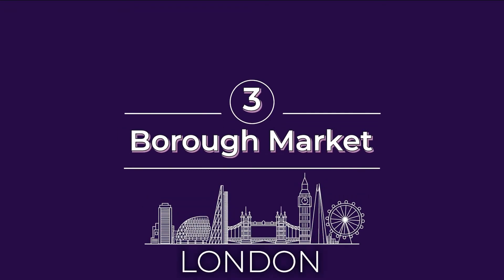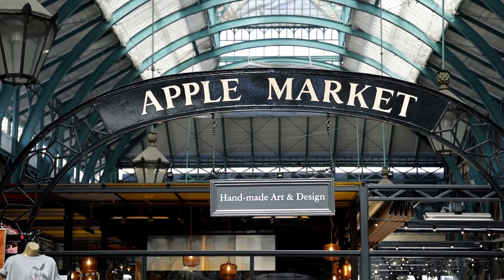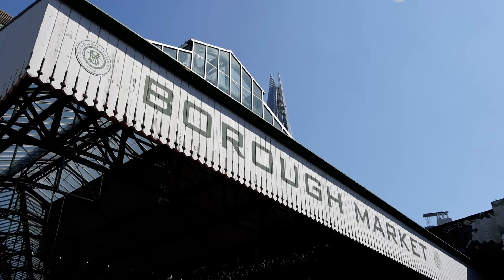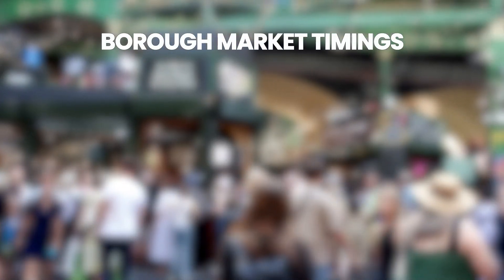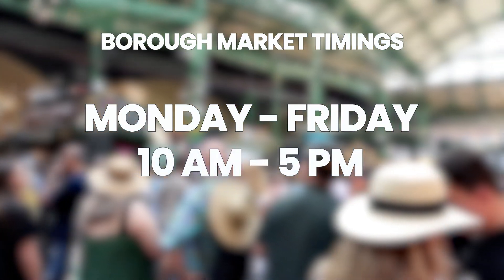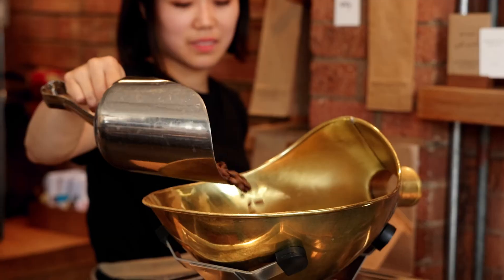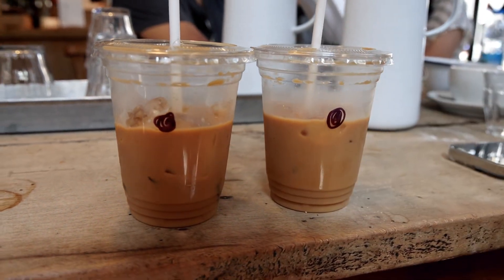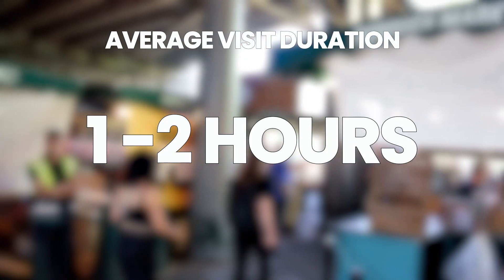Number three on our list of must-see things in London is Borough Market. London is known for its fabulous markets, but if you only have time to visit one market in London, make it Borough Market — one of the largest and oldest markets in London. Borough Market is open Monday to Friday from 10 a.m. to 5 p.m., Saturday from 8 a.m. to 5 p.m., and Sunday from 10 a.m. to 3 p.m. For the best coffee, head to Monmouth where an iced coffee is £3.60. We also highly recommend the Toasty from Kappa Case and Dairy for £7. A visit is typically around one to two hours.